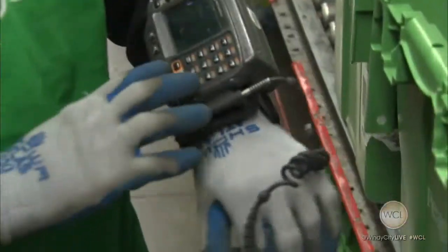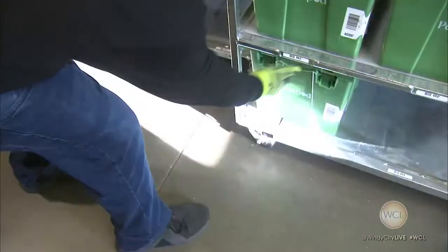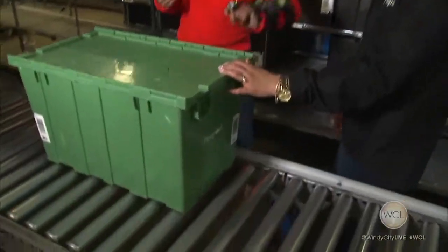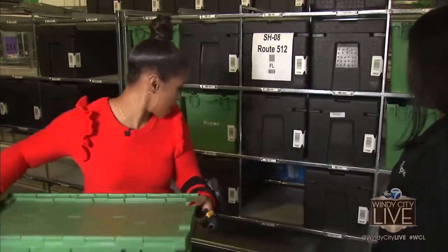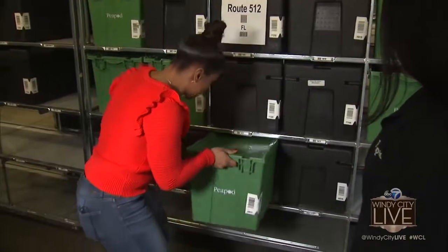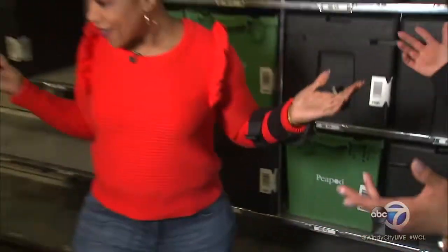When all of the orders are complete, this is where they end up. This tote is ready to go to our customers' home. Scan that barcode — boom. It's going to tell you what route. You scan the route, then you get to choose any open slot. I think I'm going to put this one right here. Fantastic. Now go ahead and scan that slot. And you're good to go. Congratulations.